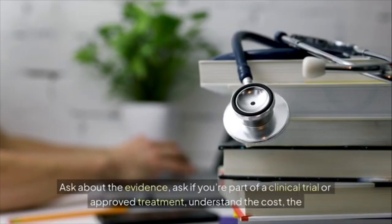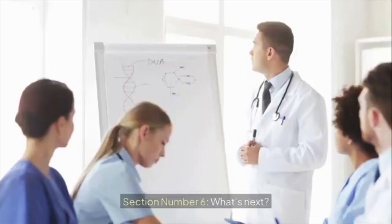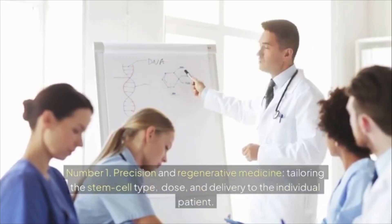An important takeaway: do your homework. Ask about the evidence, ask if you're part of a clinical trial or approved treatment, and understand the cost, the alternatives, and the risks.